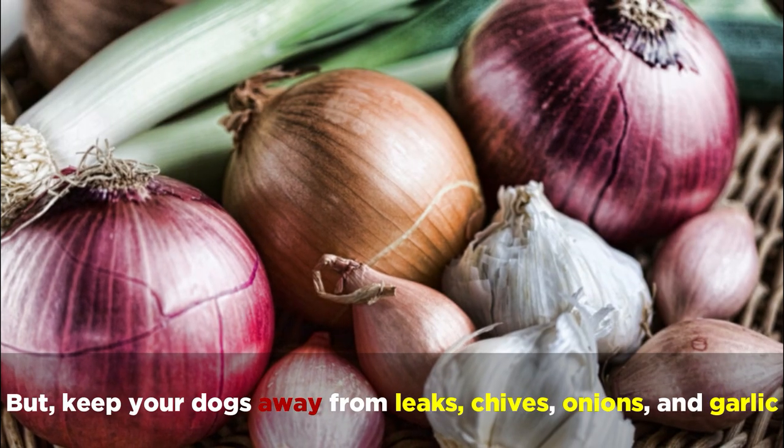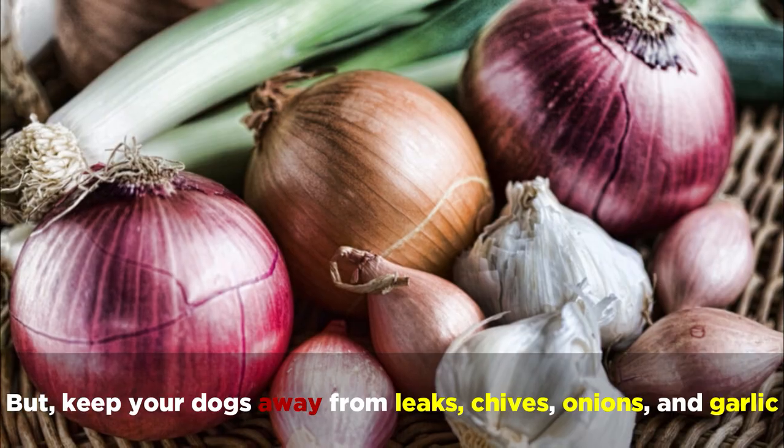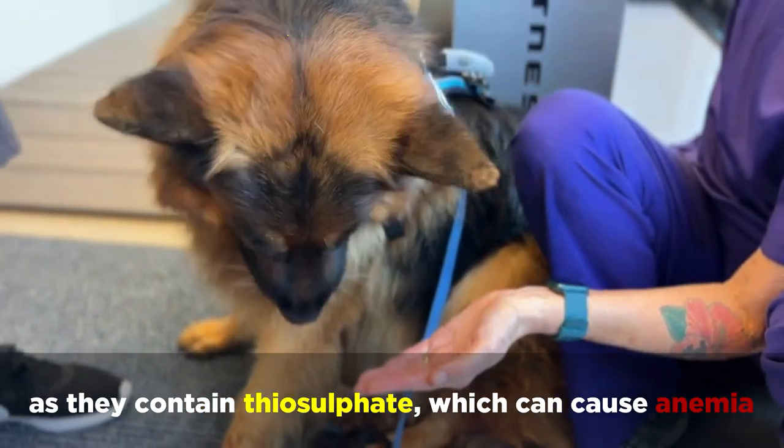But keep your dogs away from leeks, chives, onions, and garlic, as they contain thiosulfate, which can cause anemia.